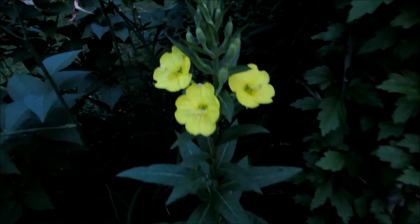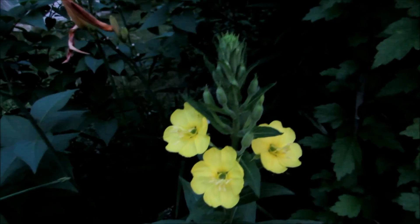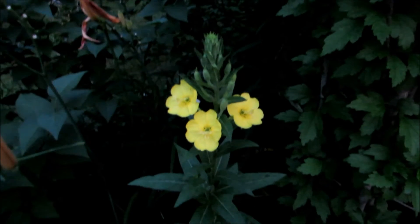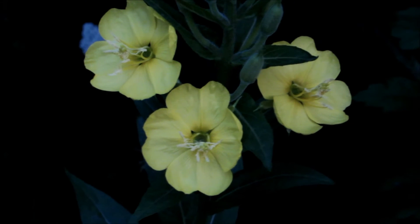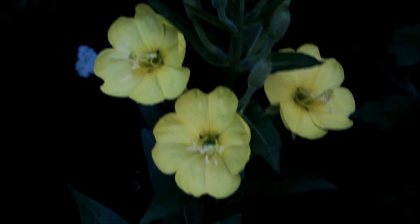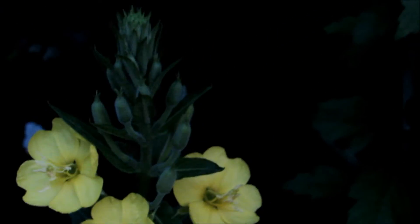I wanted to show you my evening primrose here growing — there are buds all the way up the stem. It has a light fragrance, and right now it's dusk. It opens at this time and closes in the morning. This is called evening primrose; they grow wild and you don't see them in the store.